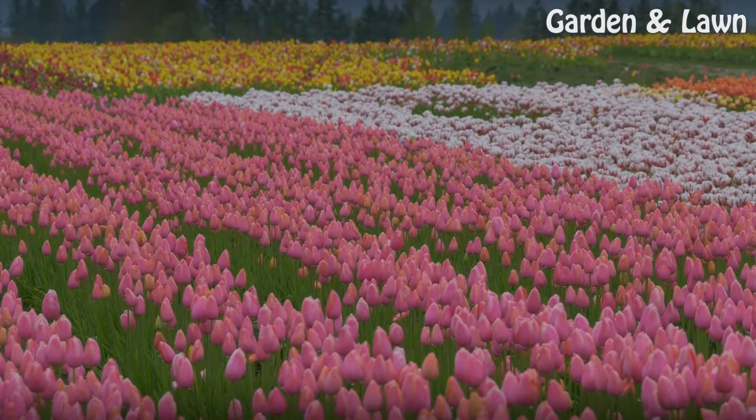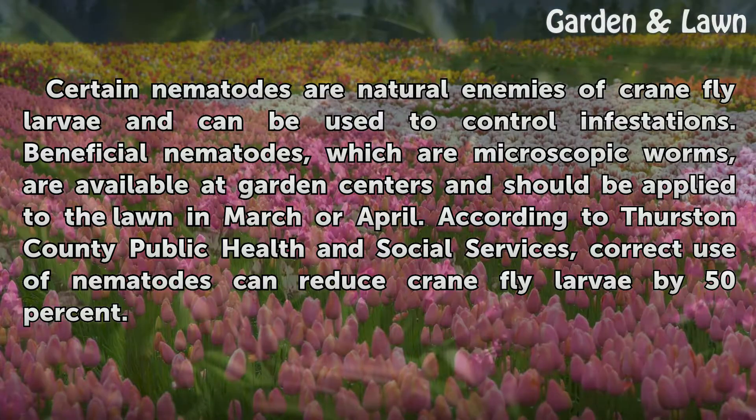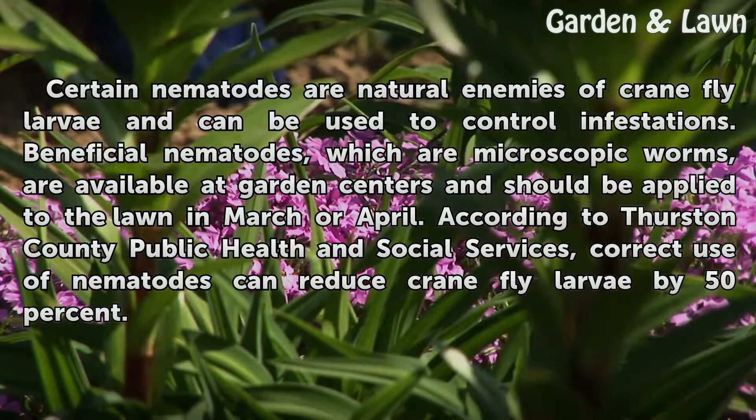Nematodes. Certain nematodes are natural enemies of crane fly larvae and can be used to control infestations. Beneficial nematodes, which are microscopic worms, are available at garden centers and should be applied to the lawn in March or April. According to Thurston County Public Health and Social Services, correct use of nematodes can reduce crane fly larvae by 50%.